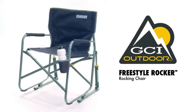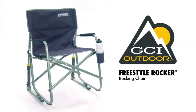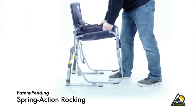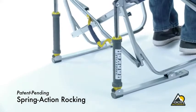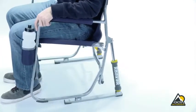Why is a rocking chair so universally loved? Because of the sense of total relaxation and stress relief it creates. The Freestyle Rocker from GCI Outdoor is a portable rocking chair for all of your on-the-go adventures. With a patent-pending spring-action rocking technology, the chair rocks smoothly with its uniquely designed rock shocks, providing a smooth and relaxing rocking motion on soft or hard terrains.